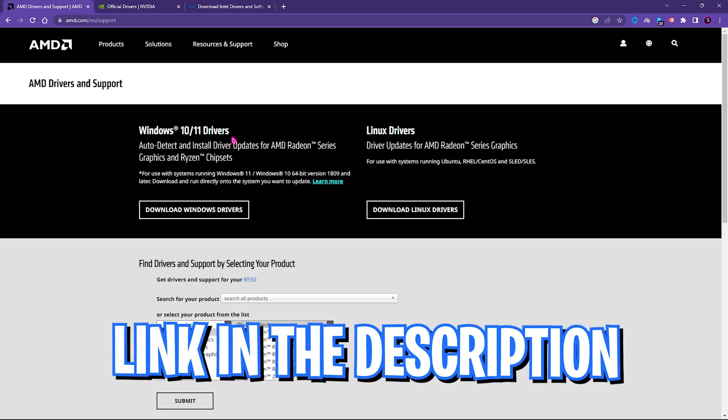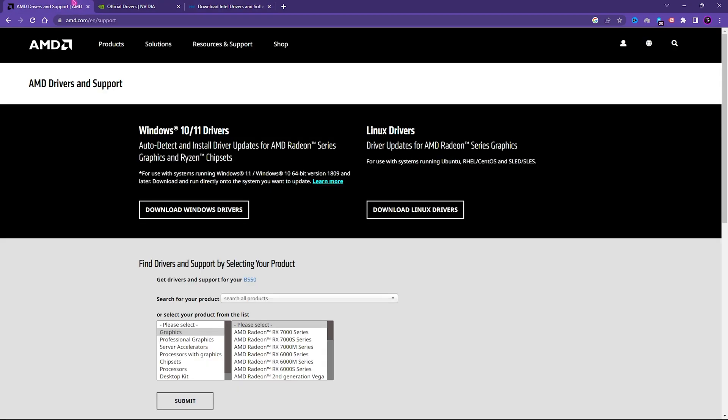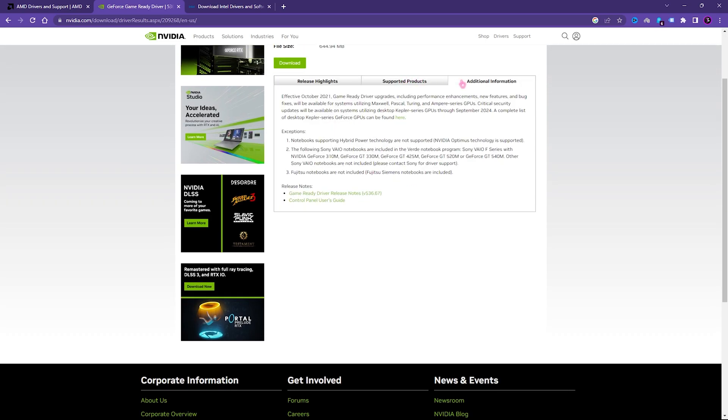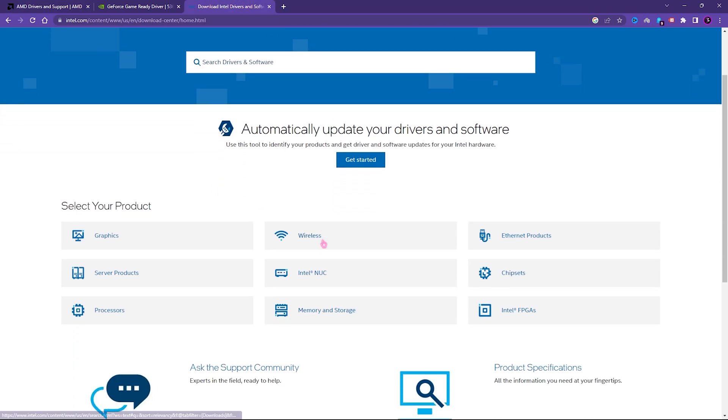Once you've identified your external graphics card, head to the support pages for AMD, NVIDIA, or Intel HD — links are in the description. Always have the latest GPU drivers installed; outdated drivers are a common reason your laptop isn't utilizing the GPU and defaults to CPU graphics. For NVIDIA, look under notebooks (notebooks means laptop), set the download type to Game Ready Driver, click Search, and download the latest version — currently 536.67.